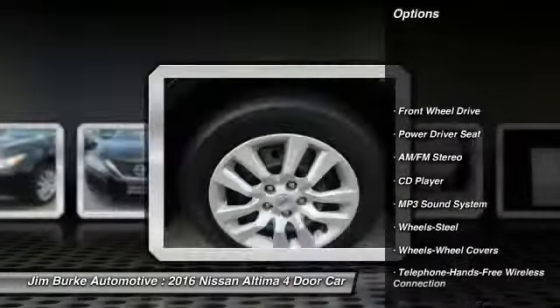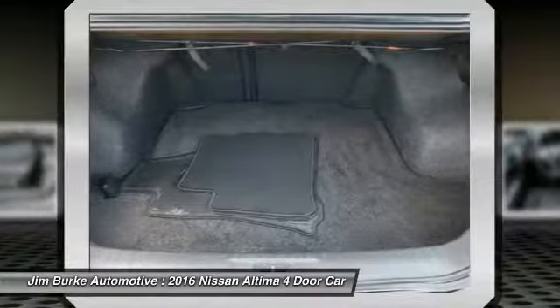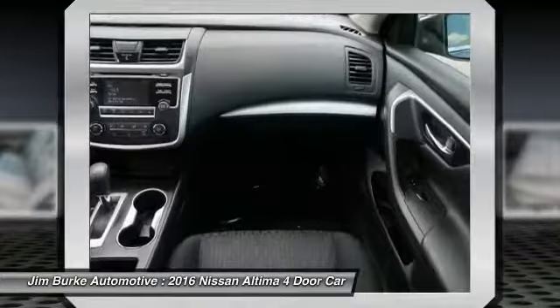Traction control, anti-lock braking system, Bluetooth wireless data link for hands-free phone, air conditioning, power steering, cruise control, AM FM stereo radio, FWD, rear defrost, child safety locks.